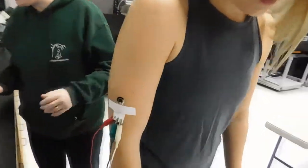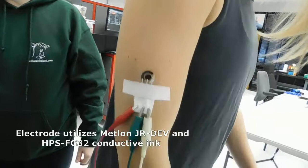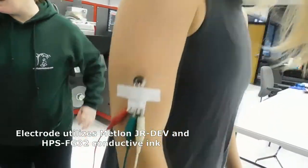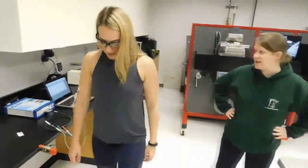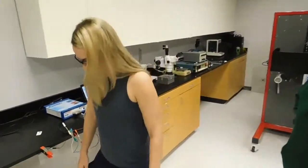She's wearing the electrode here. I'm going to hold the potential at a steady 50 millivolts. And as she works out and produces sweat, the electrode should detect the amount of lactate she is producing.